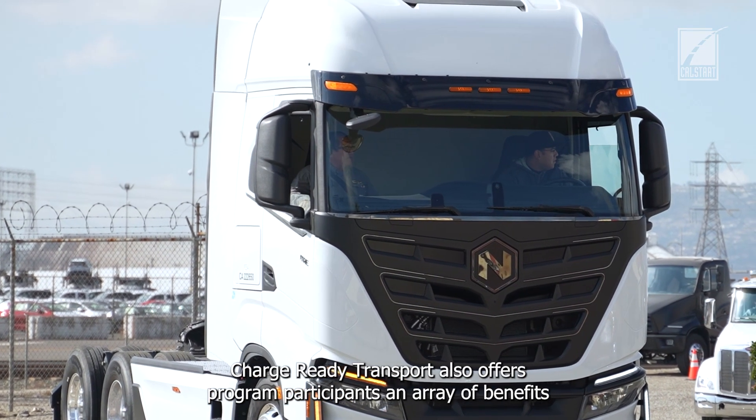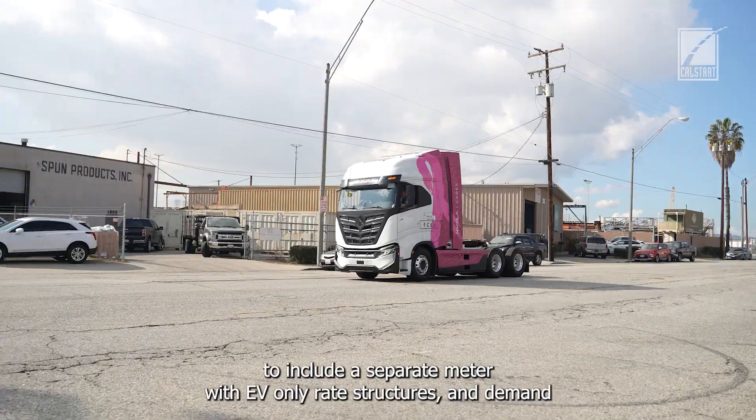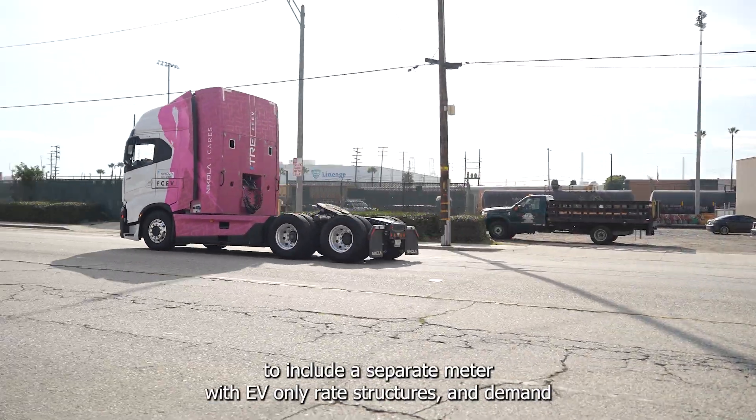Charge Ready Transport also offers program participants an array of benefits, including a separate meter with EV-only rate structures and demand-charge holidays.